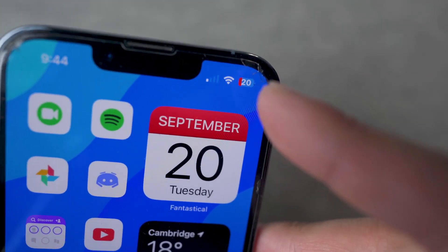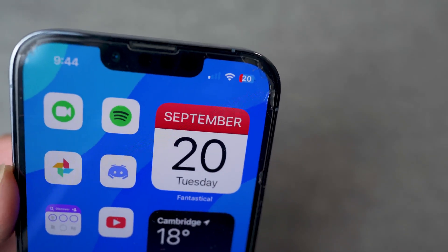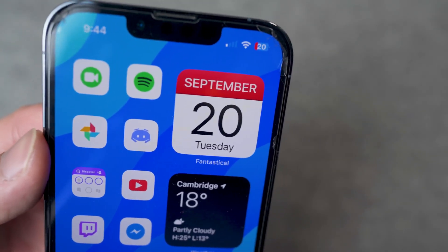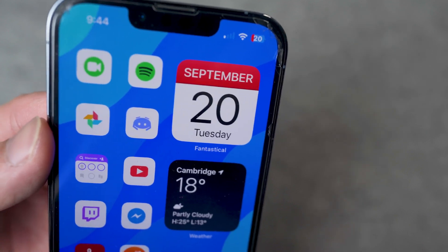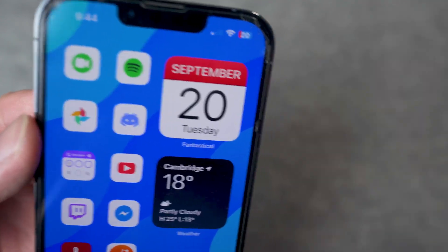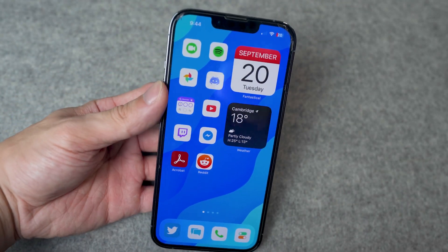I am currently running iOS 16.1 beta 2 right now and the text is a lot larger than it was on previous versions, and it actually replicates the current percentage of your device. On older versions of iOS 16, if your device was at 50% the bar would be completely full, so now they have fixed that — that was probably the number one complaint for the battery percentage feature.